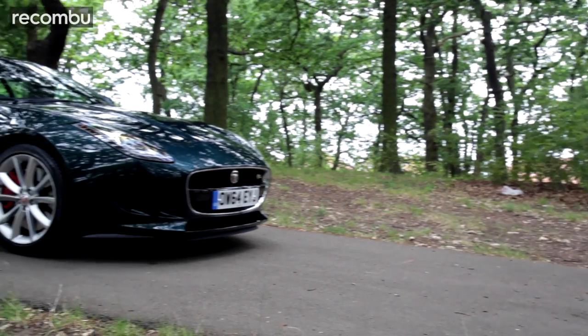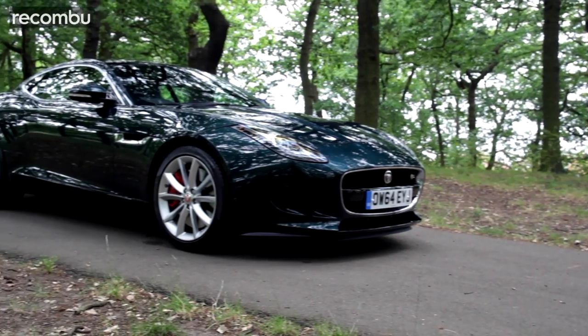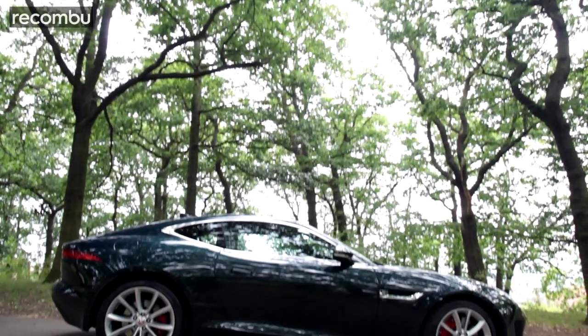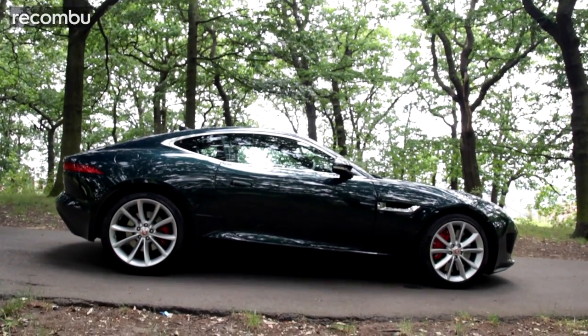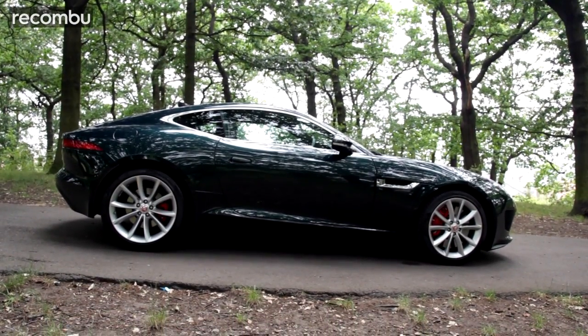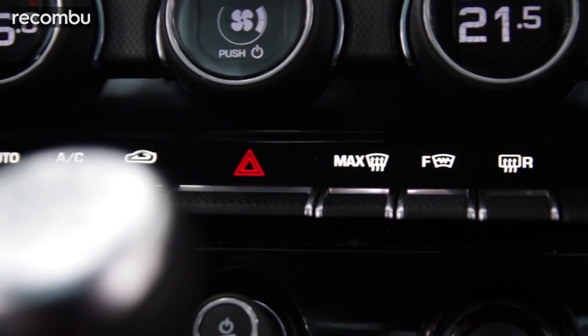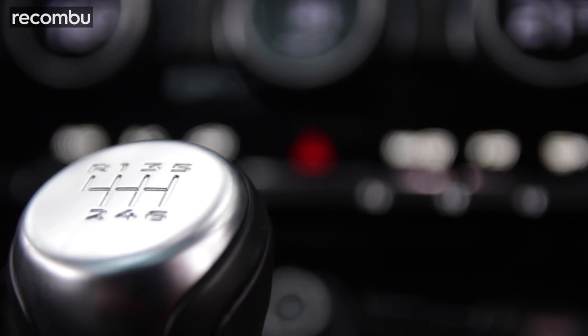Unlike the V8, which some say is too powerful, too unruly, too intimidating, and the entry-level V6, which is too tame, this is smack bang in the middle. And what's more, it doesn't have that namby-pamby automatic gearbox. It's a proper driver's car with a stick shift, so it should be perfect, right?